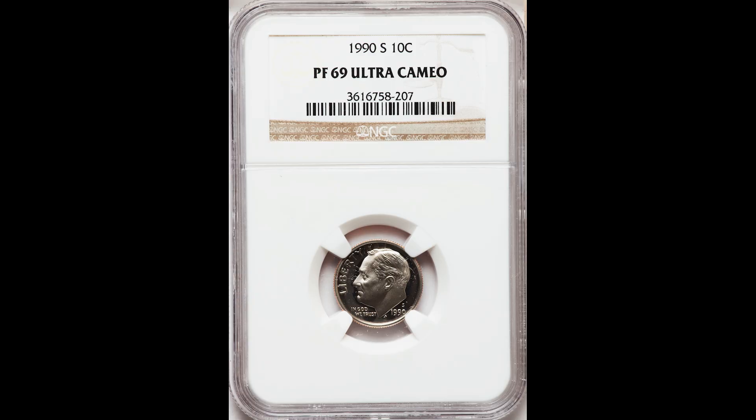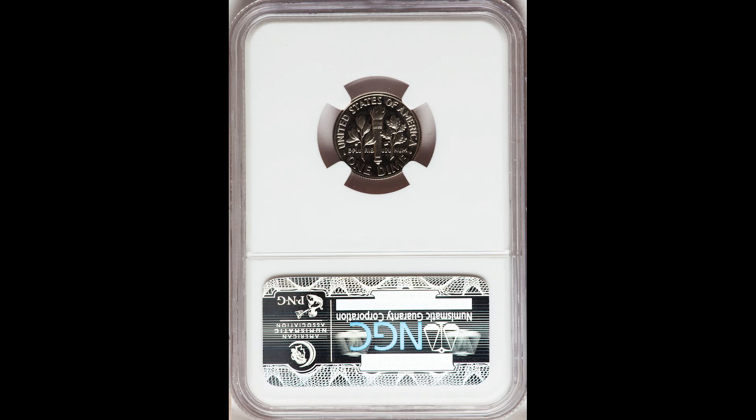Up next, we have the same coin but it graded a 69 — one grade lower — and this coin sold for $15.